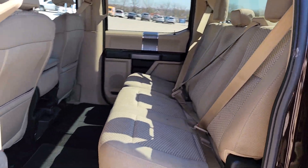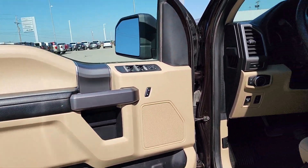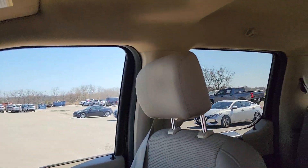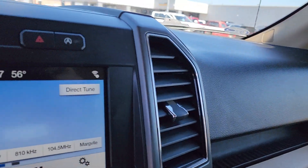Apple CarPlay and or Android Auto, Keyless Entry, Backup Camera, Fog Lamps, Steering Wheel Audio Controls, Aluminum Wheels, Alarm, Electronic Stability Control, Intermittent Wipers, Traction Control.